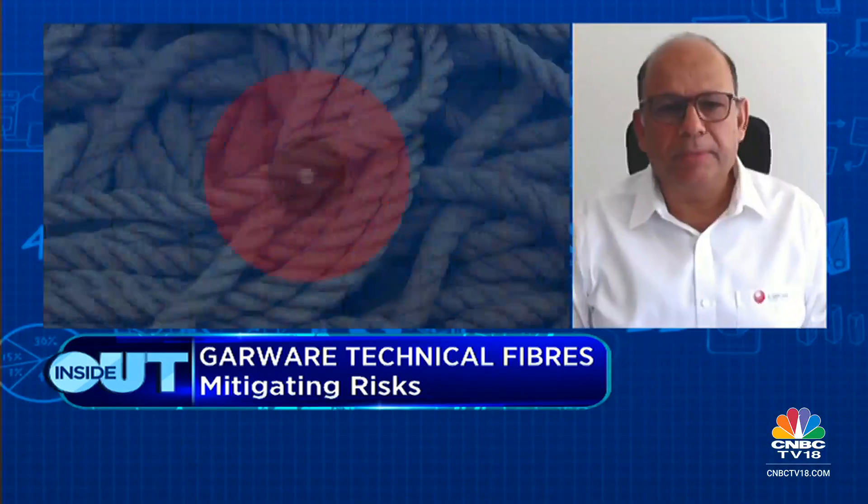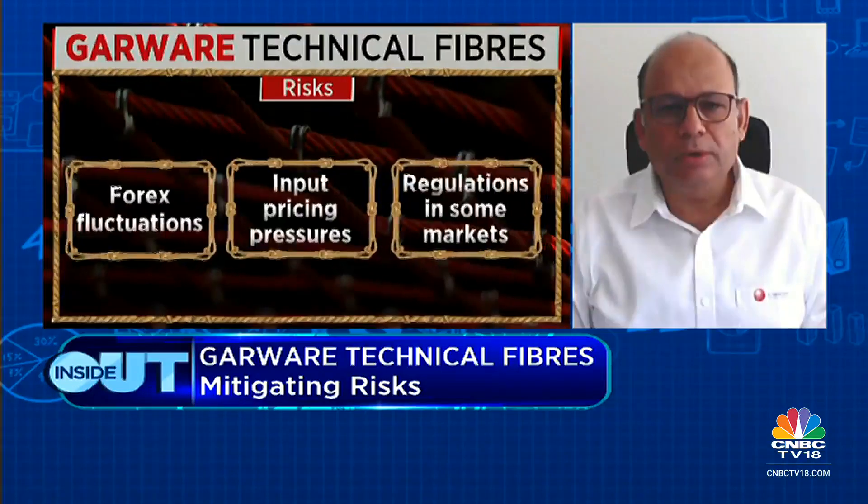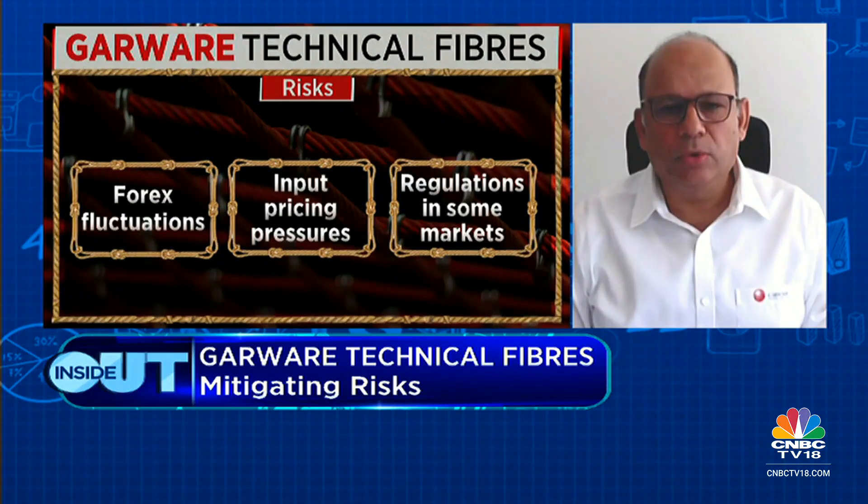On business risk: 60–65% of revenues are linked to food production, so there's limited demand risk overall. Since Garware supplies the most critical part of the customer's supply chain — the fish-catching equipment — customers won't compromise on product quality. In sports, colleges and sporting activities are growing at a reasonable pace. On forex, the company hedges its exposure as a risk mitigation measure, not to speculate.